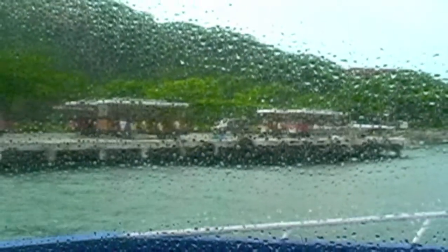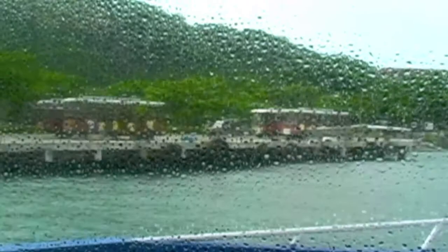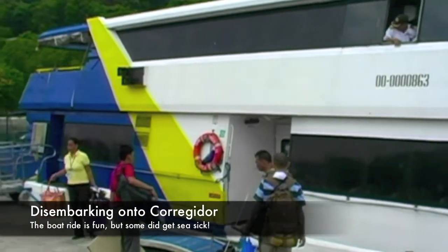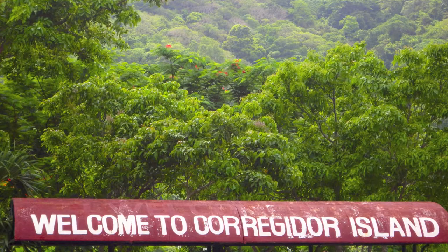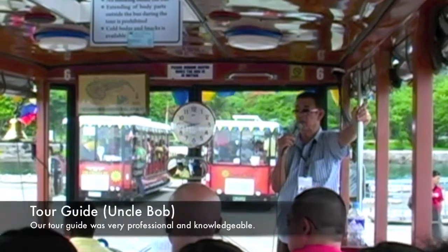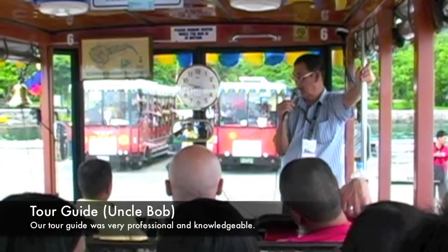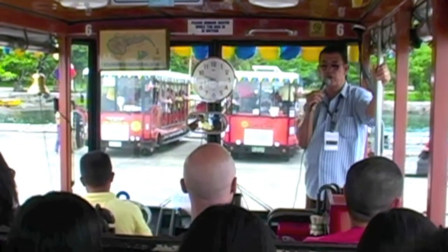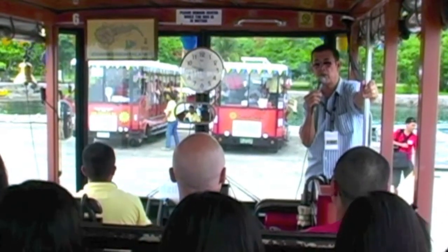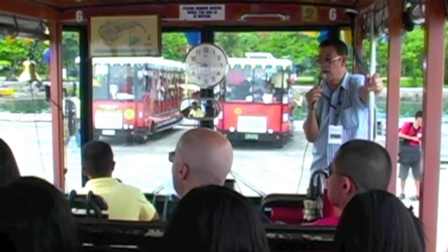Once we start to arrive at Corregidor Island, you'll see the tramvias on the dock here waiting for us, and these will be the vehicles that will tour you around the island. Once you arrive, your tour guide will give you a name tag with a number on it. That number corresponds with your tramvia so you can find your specific ride — ours was number six.